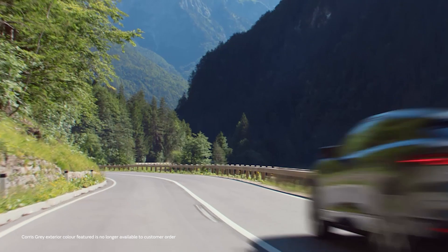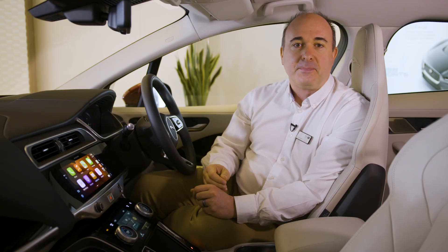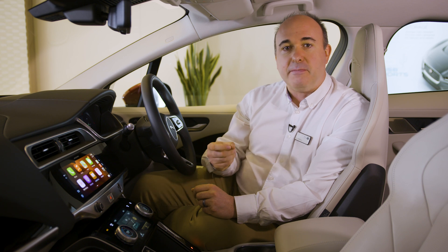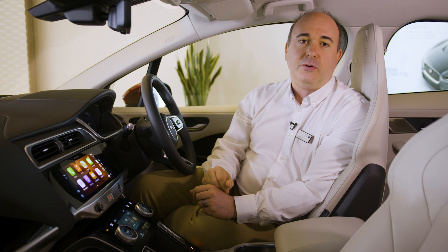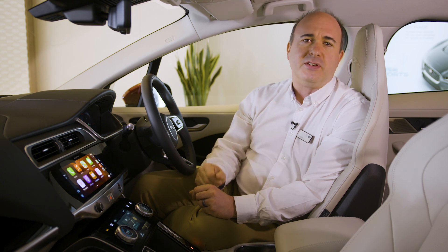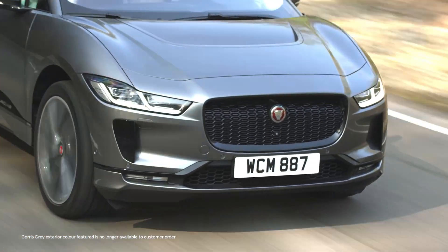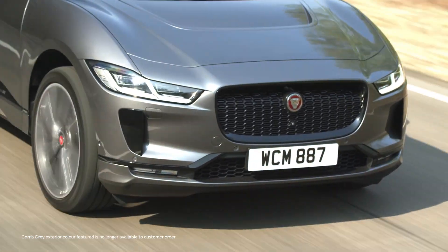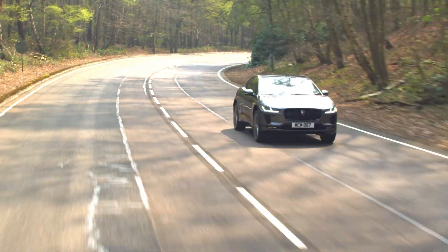And then you put your foot down and I-PACE is really quick. 0 to 60 is just four and a half seconds; 11 seconds can see you all the way to 100 miles an hour. Because the electric motors deliver maximum torque right from zero, the initial burst from 0 to 30 miles an hour really pins you to the seat. Throwing the car into a corner reveals that packaging 700 kilos of battery along the floor gives I-PACE a really low centre of gravity, so it corners flat and with beautiful control.